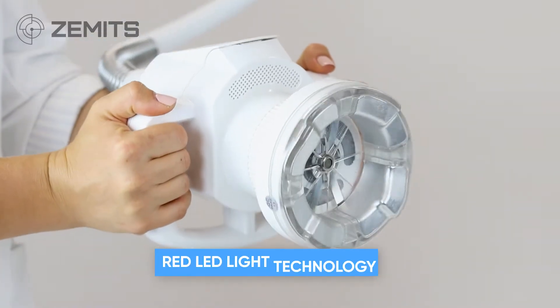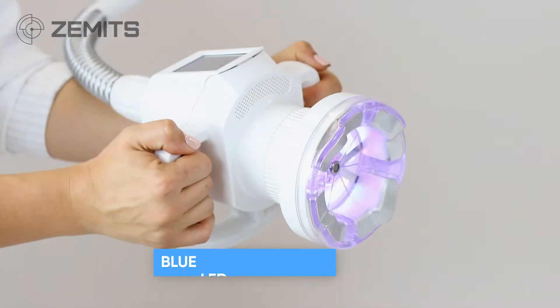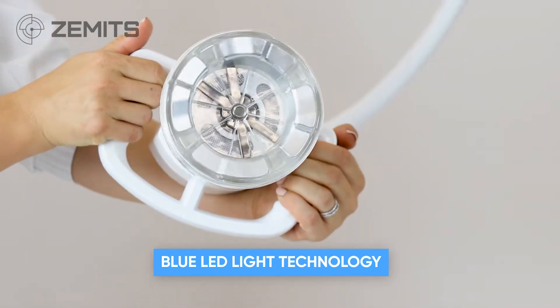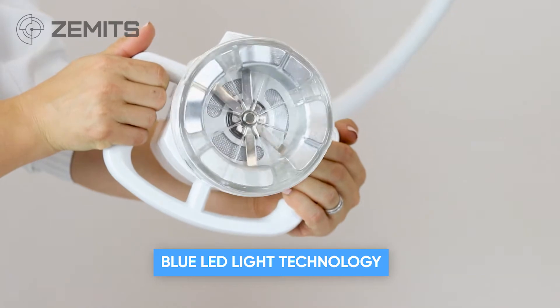LED light therapy is a phototherapy aiming for skincare. The treatment uses near-red or blue LED light technology that has been considered useful in the clinical literature for treating various conditions.